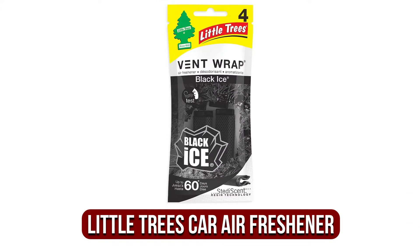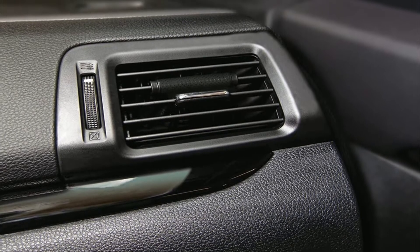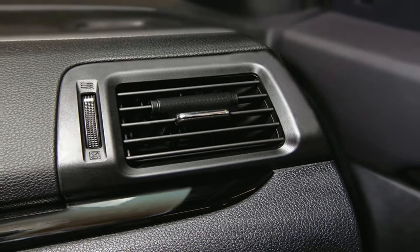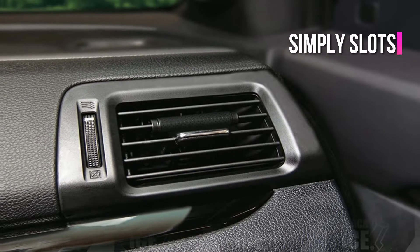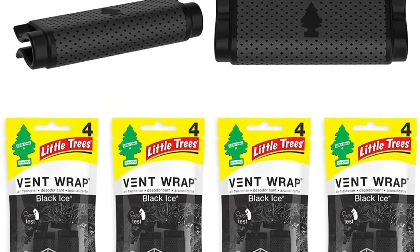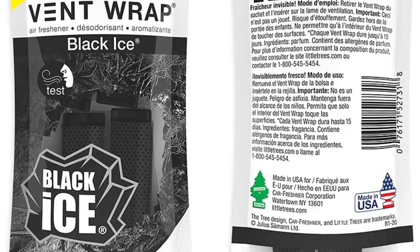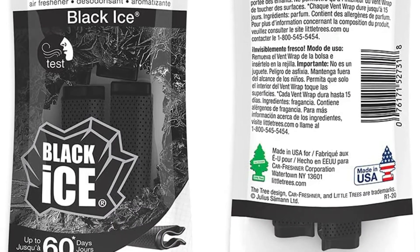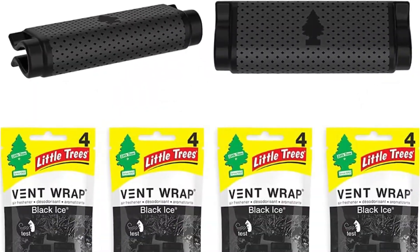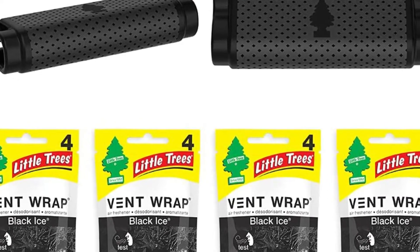At number 4 is the Little Trees Car Air Freshener Vent Wrap. If you don't like huge air fresheners dangling from your rearview mirror, the Little Trees Vent Wrap might be for you. It's a slim design that simply slots into one of your air vents, allowing air to circulate freely while hiding unwanted odors. It is also made in the United States. However, because of its small size, this air freshener only lasts about two weeks before it needs to be replaced. It comes in a variety of scents and is supplied in batches of two, so each package will last you around a month.